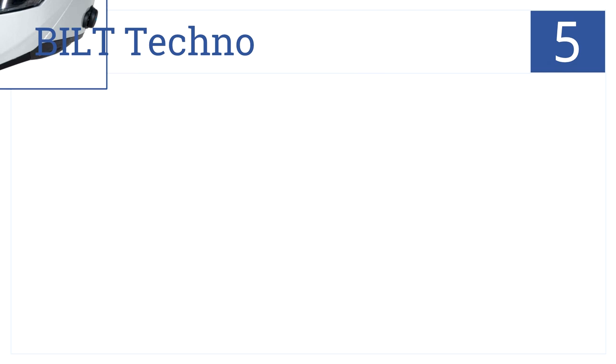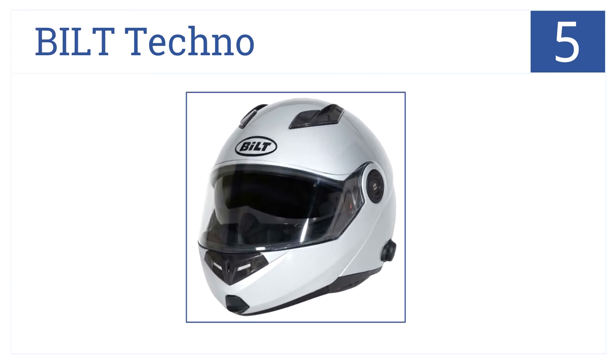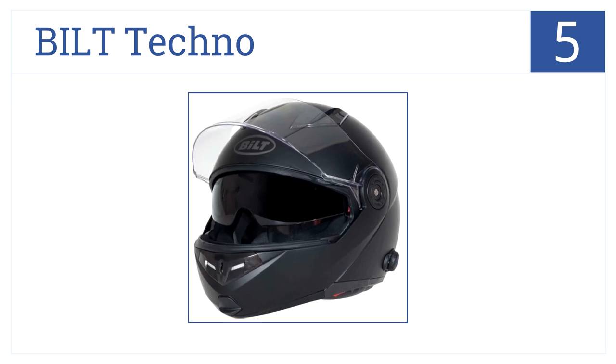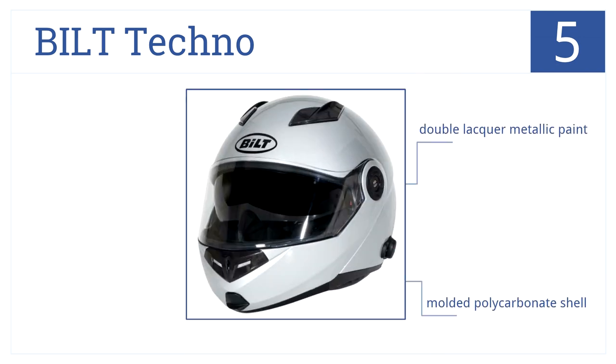Halfway up our list at number 5. The Built Techno works with just about any phone model, so you don't have to worry if your phone is old or outdated. It has a molded polycarbonate shell that's coated in a double-lacquer metallic paint, and it has metal mesh rear vents.